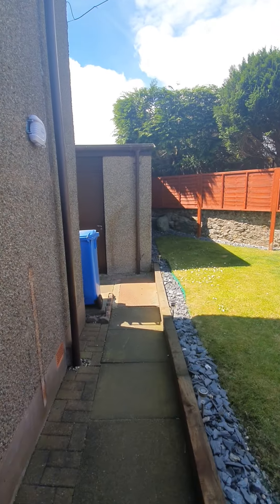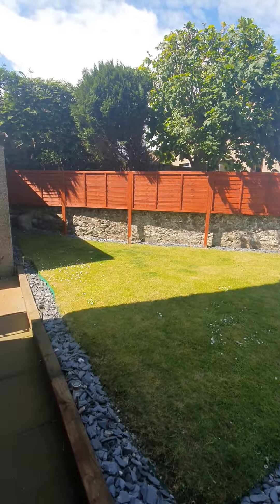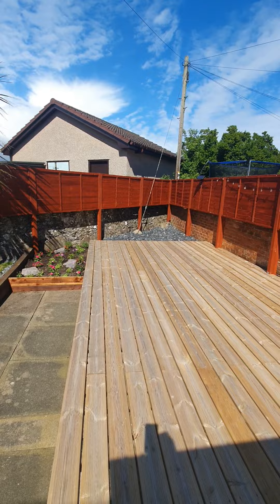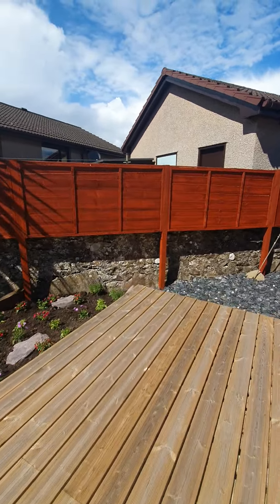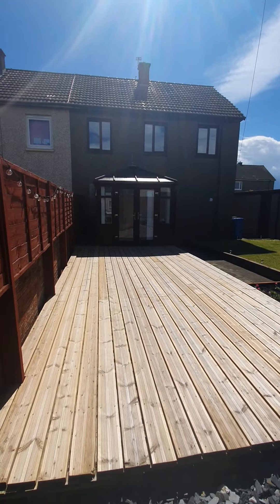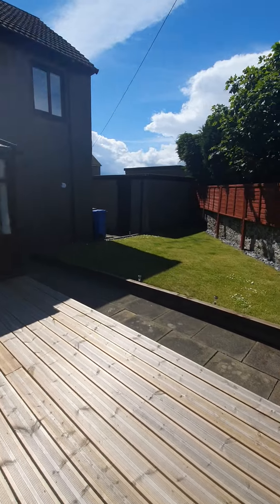Just come down to the side here so you can have a look at the lawned area. If you have a young family it'll be perfect for them — get a slide, trampoline etc. up here, or they can just run around. Then you have the decked area as well. The sun might be a bit too bright today to see the rear external, but it's a good size plot — it's a semi-detached right on the corner, so it's a great size plot.